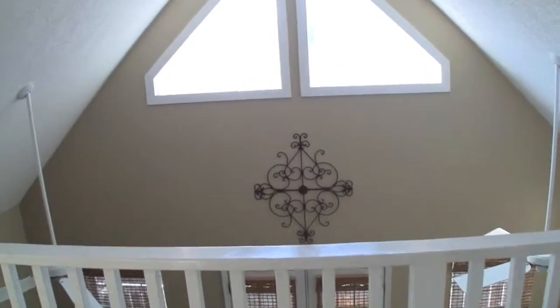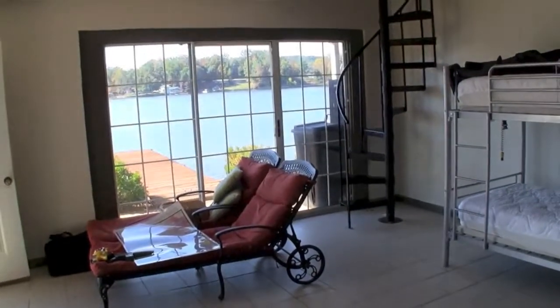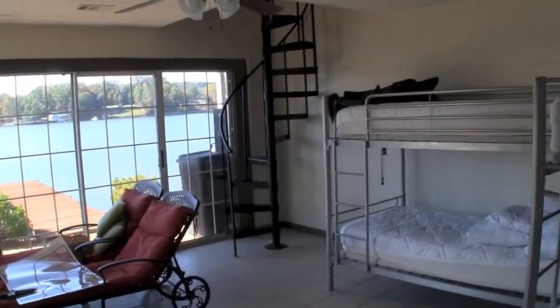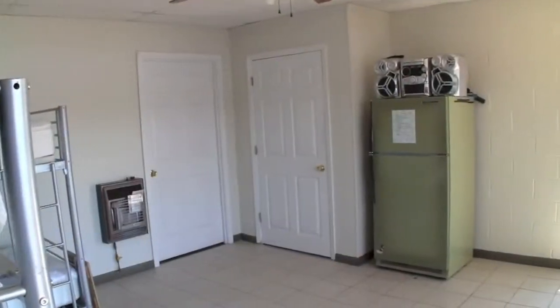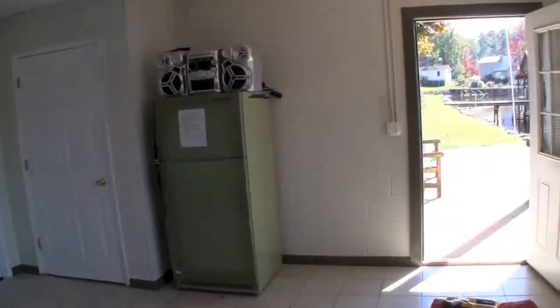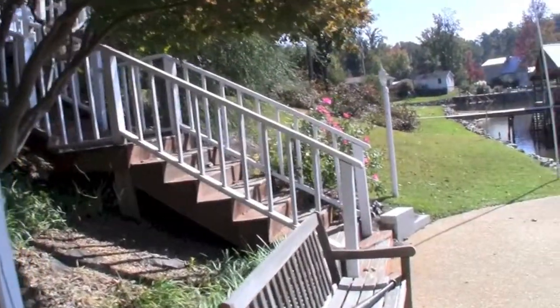Now we'll head back down two floors to the lake level bedroom. This is a light-filled finished basement with tile floors and room for storage. From this bedroom we can walk out to the water into the large outdoor living space on the covered dock.